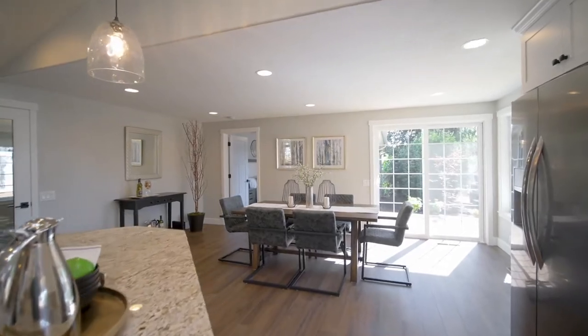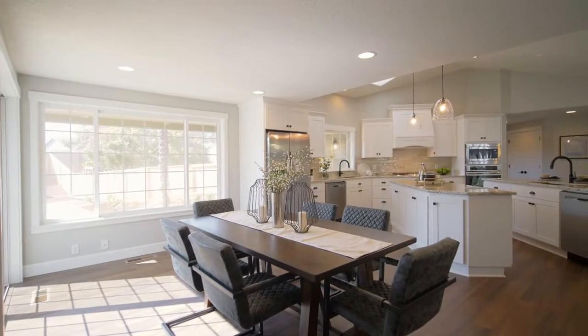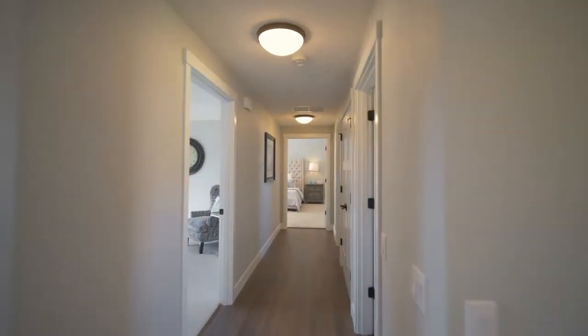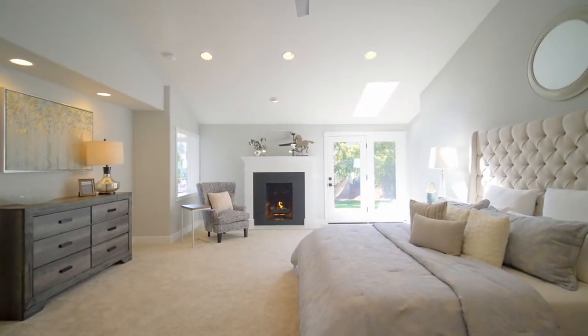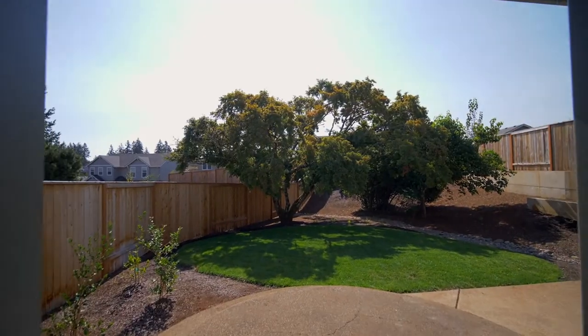It opens to the light and bright dining area, and you'll find a spacious walk-in pantry. In the elegant primary suite, relax by the fireplace or head out to your private patio.